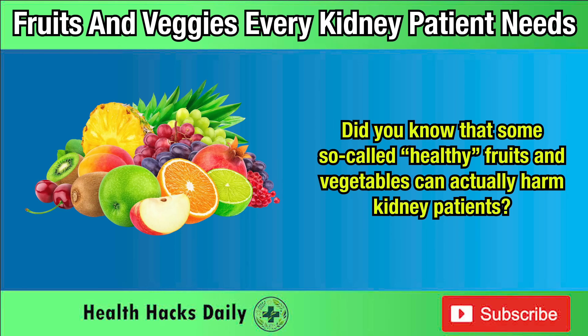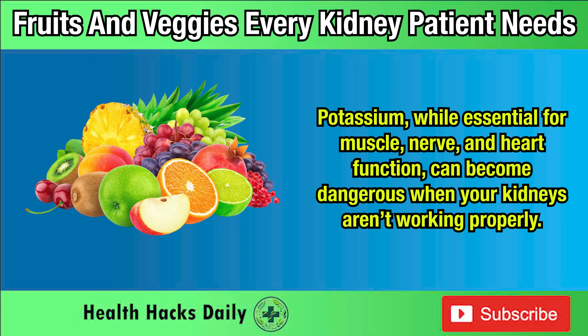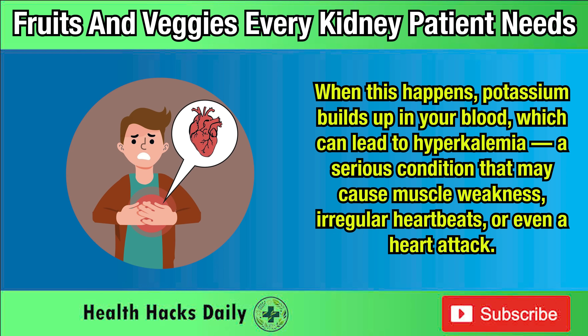Did you know that some so-called healthy fruits and vegetables can actually harm kidney patients? Potassium, while essential for muscle, nerve, and heart function, can become dangerous when your kidneys aren't working properly. When this happens, potassium builds up in your blood, which can lead to hyperkalemia — a serious condition that may cause muscle weakness, irregular heartbeats, or even a heart attack.